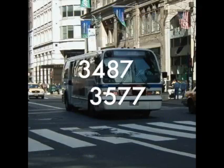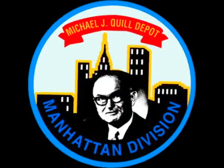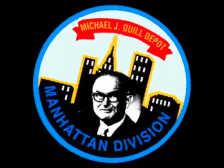Fleet numbers 3487 to 3577 were delivered to the Walnut Depot, which has been closed since 1998 and replaced by the Michael J. Quill Depot, known as the West Side Depot.